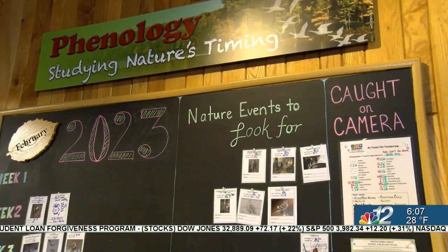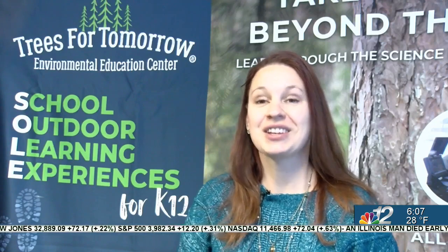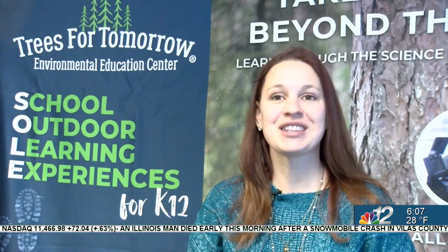Students will learn how to take scientific observations, keep a journal, and do field studies. The science-based learning opportunities will help students prepare for their future — it helps them retain that science knowledge. And it's always fun to be able to identify basic trees and things, so they'll be able to use that for years to come.